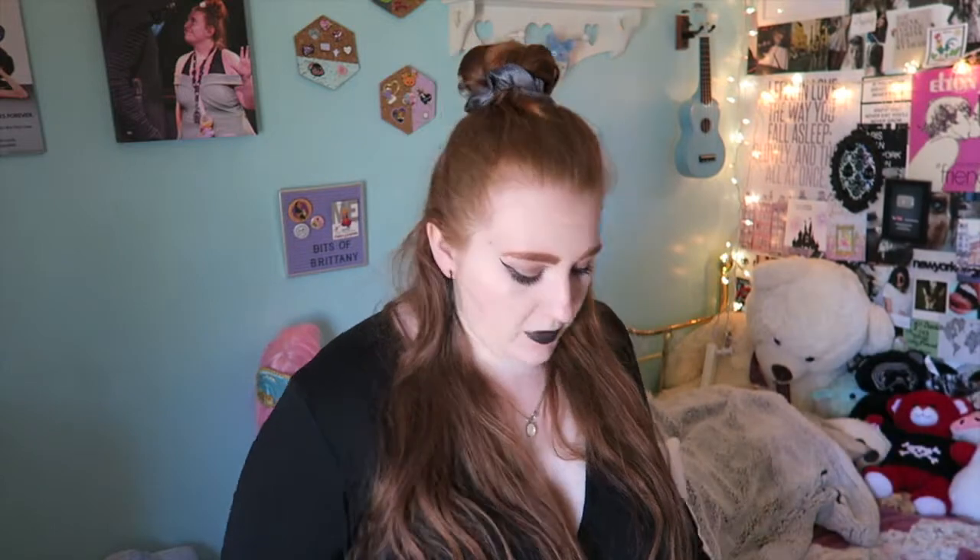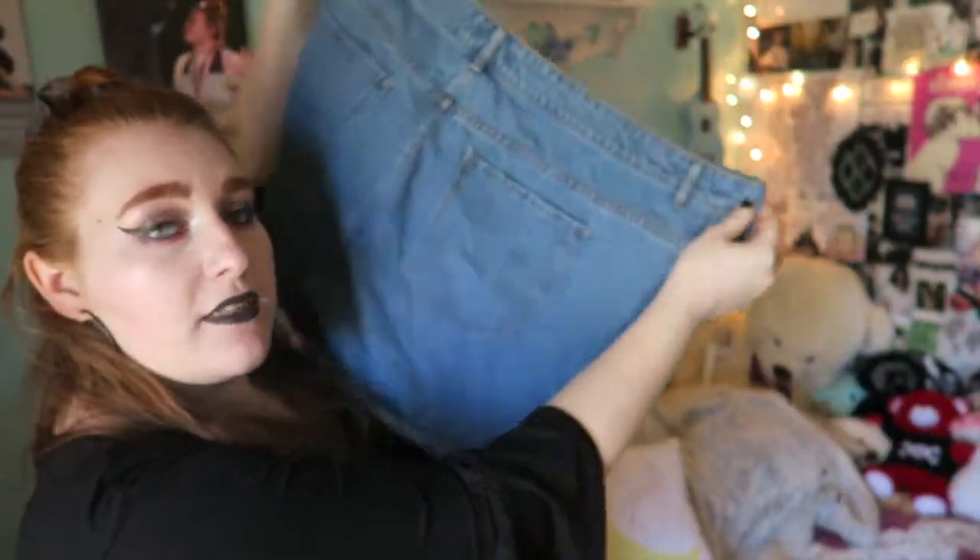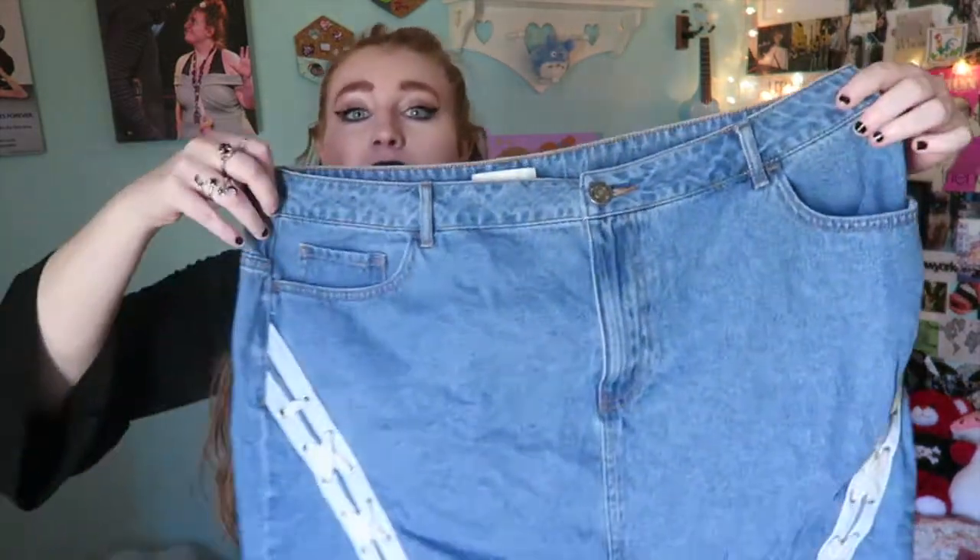Next up, I have another denim skirt. Denim is very in. It has a zip and a button, looks like a normal one, but on the sides it has these cool lace-up details that tie at the bottom. It's kind of frayed and distressed a little bit, with normal jean pockets in the back. This skirt runs a little big — I normally wear a two at Forever 21, but when you wash it it's fine. It stretches out a little, so it's a tad big on me.